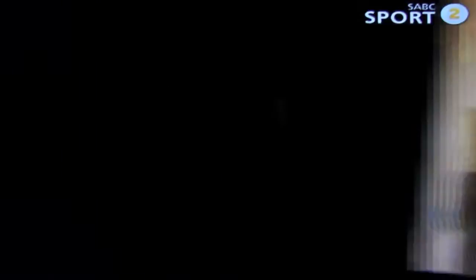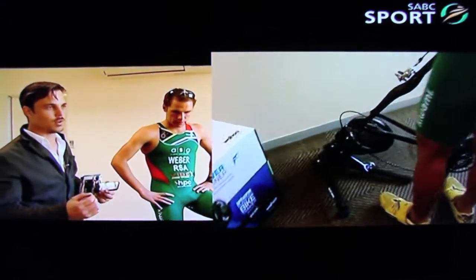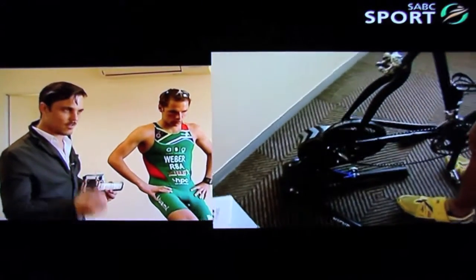No need for expensive computers or cables. All you need to do is put on your phone and start training, because that's the most important part in our daily lives — to stay fit and stay healthy.